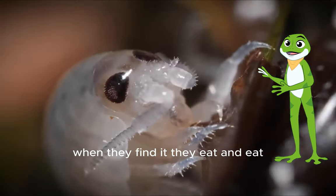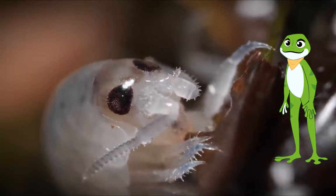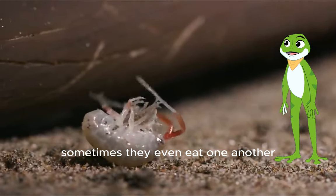When they find it, they eat and eat. Sometimes, they even eat one another.